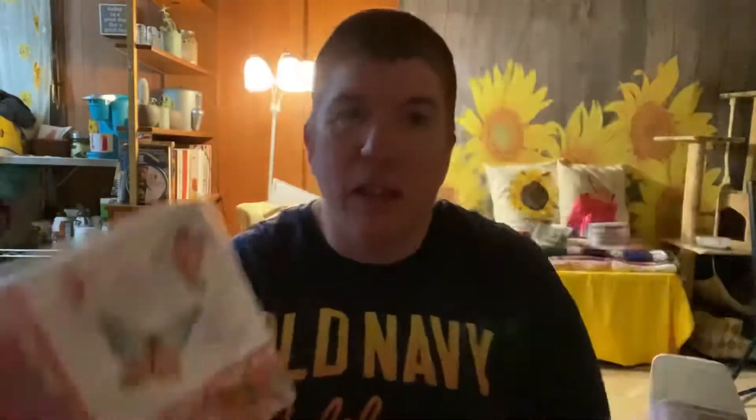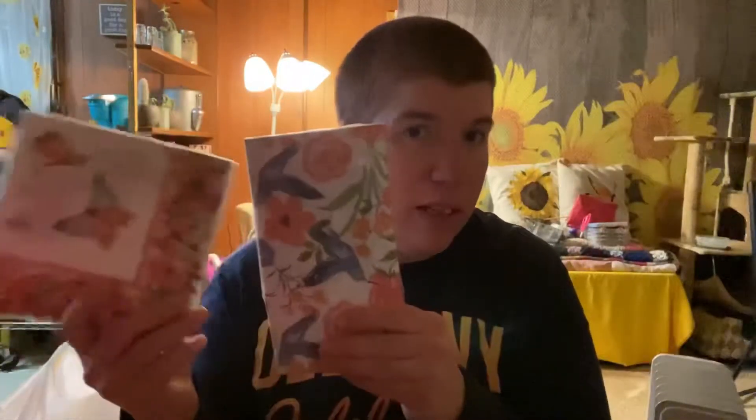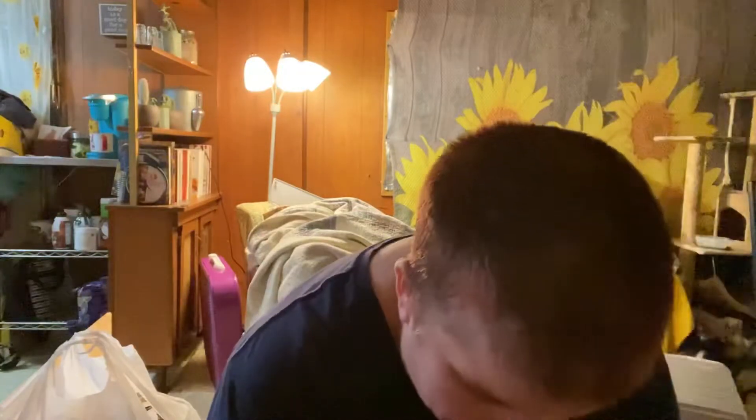I have this new obsession — napkins. Oh, these are cute, they've got hummingbirds on them. And of course the butterflies. I have all of these vases and stuff that I've been collecting, and I just want to start doing things like I did with the sunflowers — doing different ones and then giving them away, selling them, whatever. So I have a new obsession with napkins. It's insane, I don't know why.